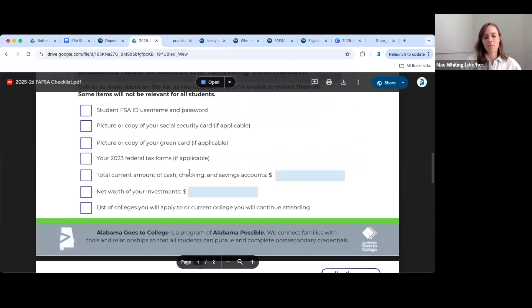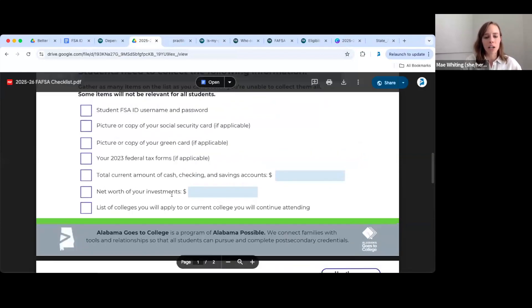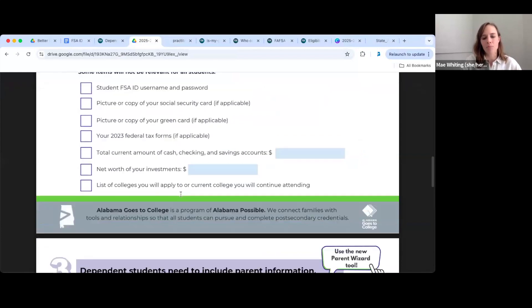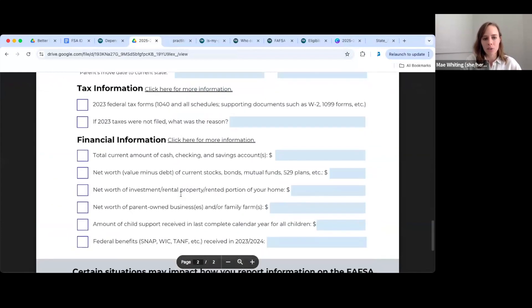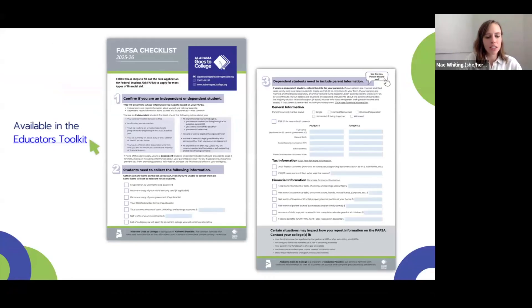This is our checklist and asset guide, which clearly defines what the FAFSA means by investments. We encourage you to always look at the definitions of these terms to make sure nothing is being left off. This checklist is available in our educator's toolkit.